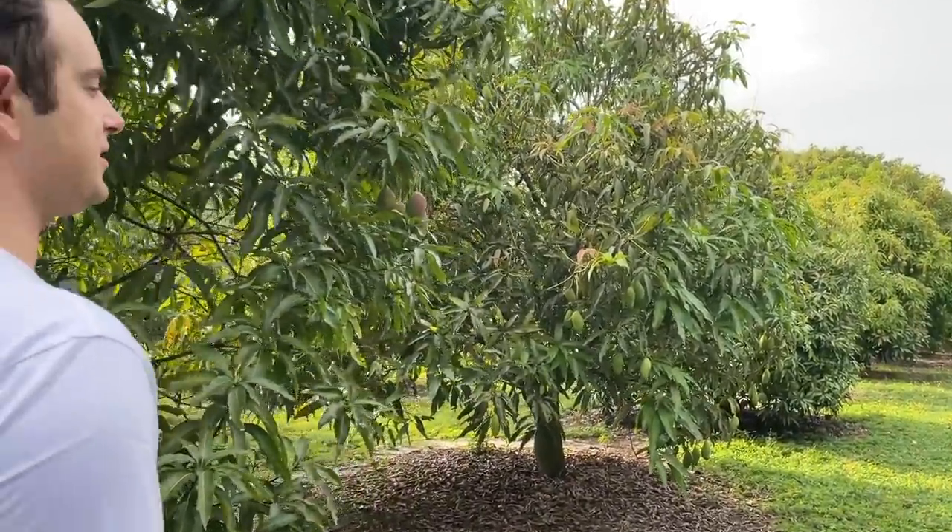Here we are standing in front of our only Alfonso tree in the ground — our only regular Alfonso, though we have a couple of Alfonso derivatives as well. Alfonso was introduced to Florida in the late 1800s unsuccessfully; after several more attempts they got it established here, but it never did well. The issue is getting it to produce mature fruit. One obstacle is it doesn't flower very well here, partly because our warmer winters have affected its dormancy patterns.